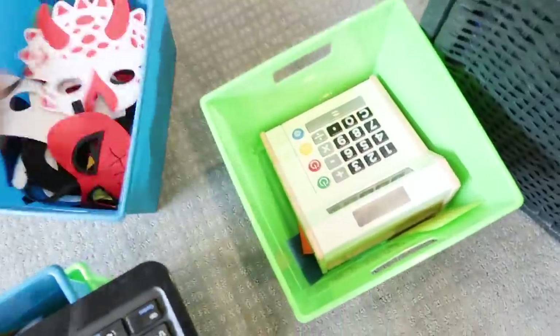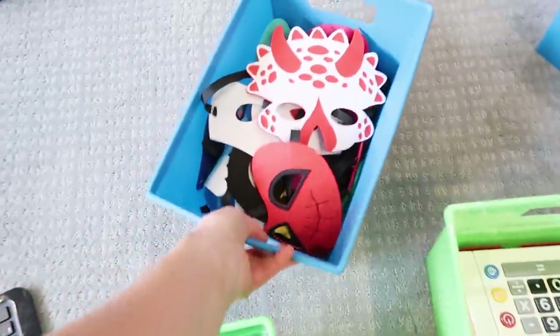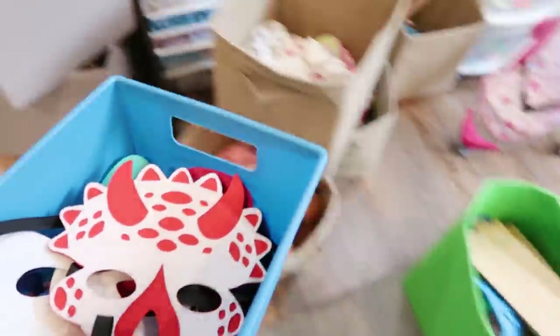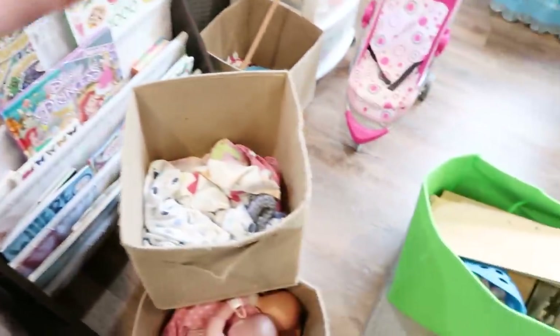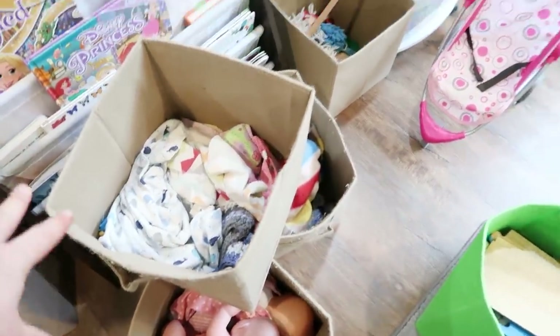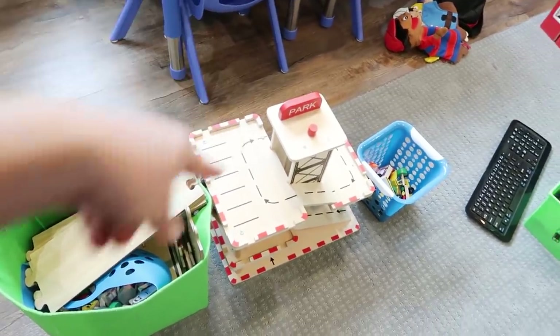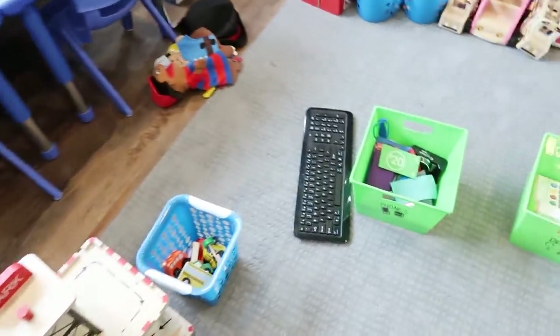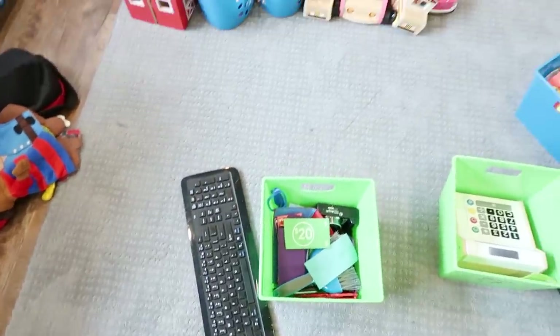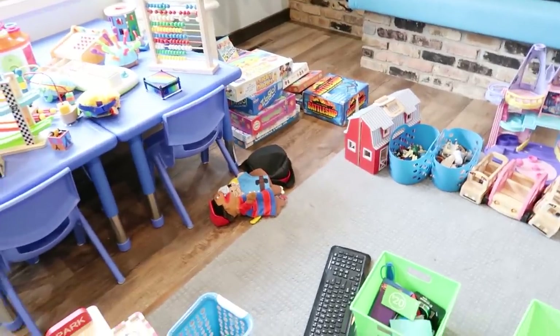We've got some random stuff, baby stuff, masks for dramatic play, a bunch of costumes. This is all dramatic play stuff: baby dolls, doctor sets, and stuff like that. We've got all the play kitchen stuff. These are roads and a ramp they can play on with cars, and just more dramatic play. I'm going to try to get these into the white bins and have a system for rotating stuff in and out.